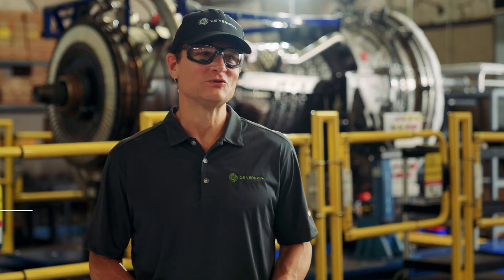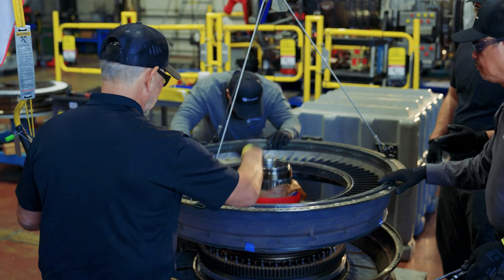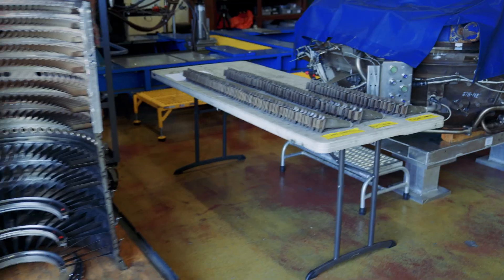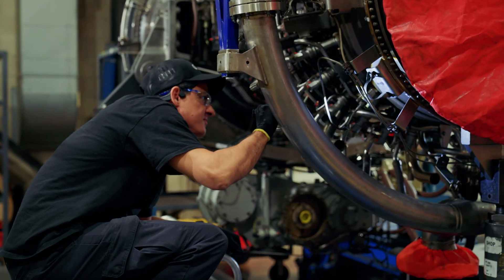Our Level 2 service centers offer efficient, high-quality repairs under controlled circumstances. From routine hot section repairs to modular exchanges, we ensure your turbine is serviced quickly and accurately.